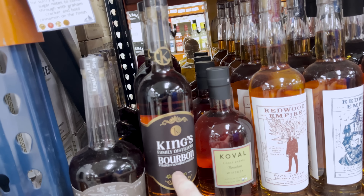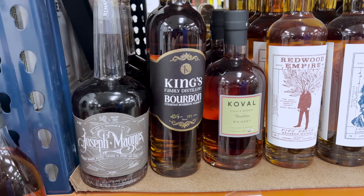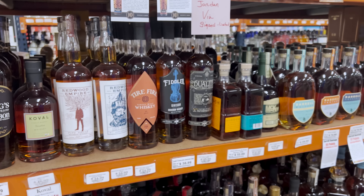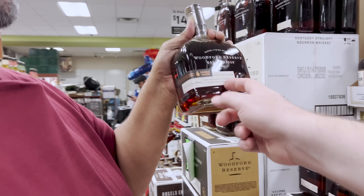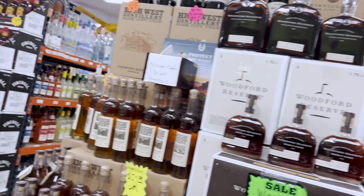They spot a King's Family Distillery version someone thought they already had. They also see Doc Swinson's double oaked — one person says it's one of their favorites but can't talk about it on camera.